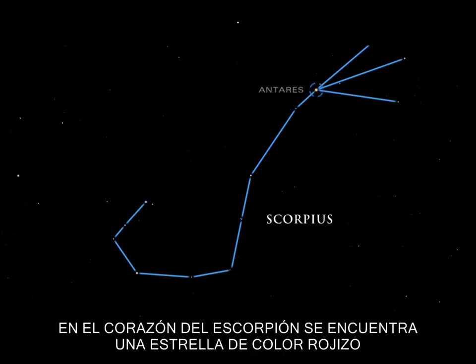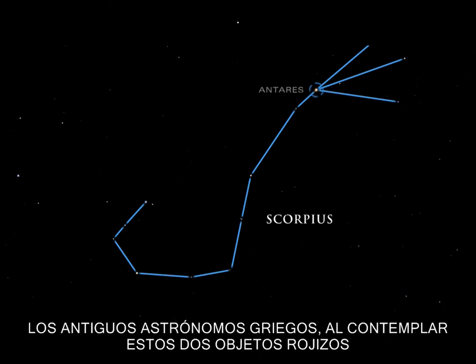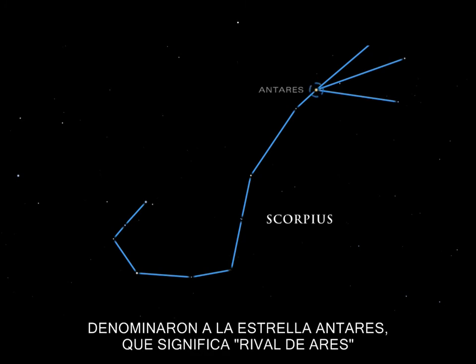At the scorpion's heart lies a reddish star whose color closely resembles that of Mars, known to the Greeks as Aries. Ancient Greek stargazers, contemplating these two crimson objects, named the star Antares, which means rival of Aries.